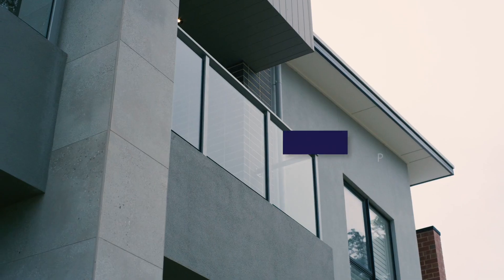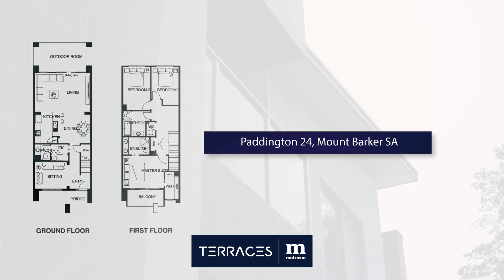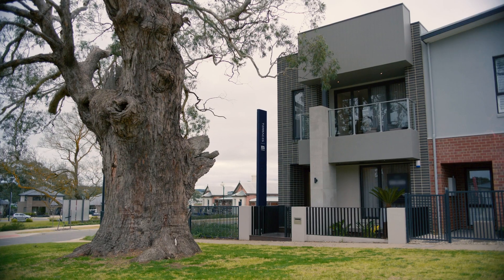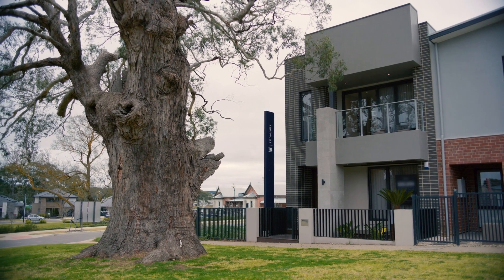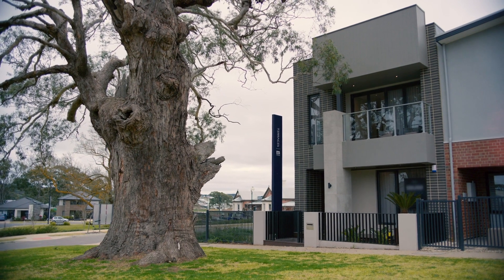This home fits perfectly into narrow blocks and is expertly designed so you can get the most out of your land. Today we're going to tour the Paddington 24 in Mount Barker with the Wembley facade. Let's head inside to check out the floor plan.